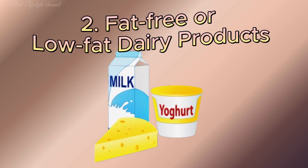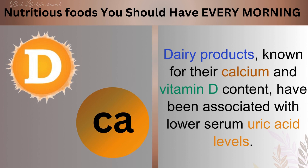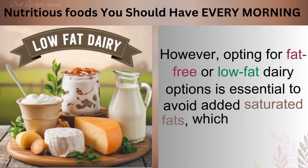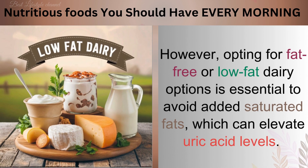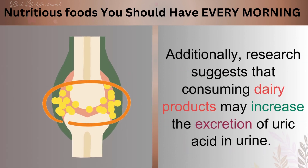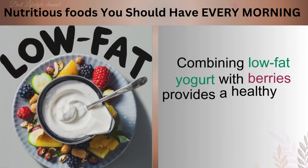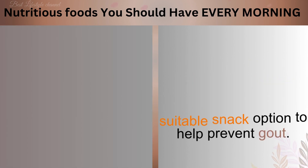Number 2: Fat-Free or Low-Fat Dairy Products. Dairy products, known for their calcium and vitamin D content, have been associated with lower serum uric acid levels. However, opting for fat-free or low-fat dairy options is essential to avoid added saturated fats, which can elevate uric acid levels. Research suggests that consuming dairy products may increase the excretion of uric acid in urine. Combining low-fat yogurt with berries provides a healthy and suitable snack option to help prevent gout.